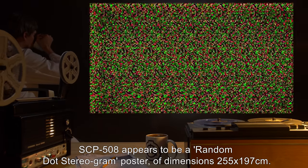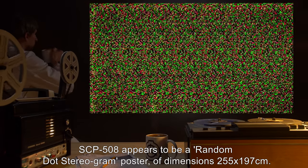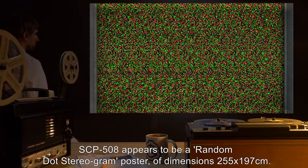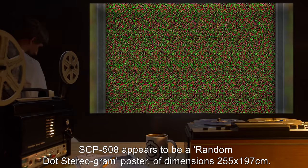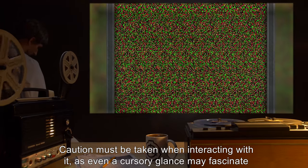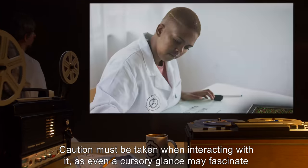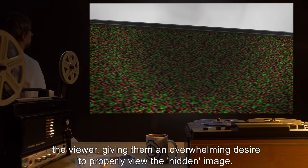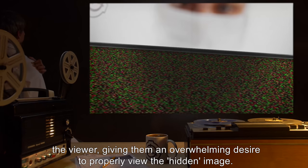Description: SCP-508 appears to be a random dot-stereogram poster of dimensions 255 by 197 centimeters. Caution must be taken when interacting with it, as even a cursory glance may fascinate the viewer, giving them an overwhelming desire to properly view the hidden image.